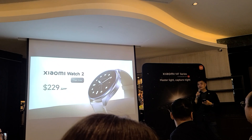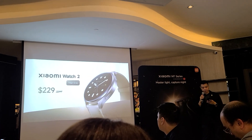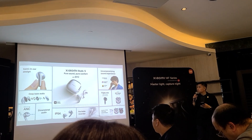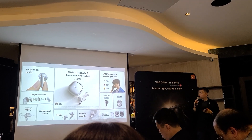The Xiaomi Watch 2 in the new Titan Grey colour is only $229, running Google Wear OS. Also check out the Xiaomi Buds 5, which packs tons of features including armored audio and Snapdragon Sound, at only $112.